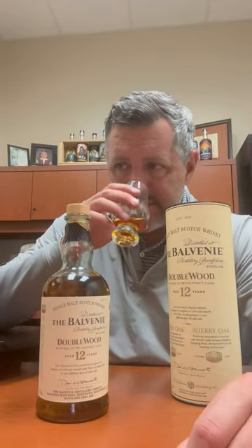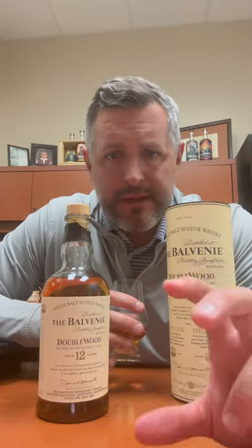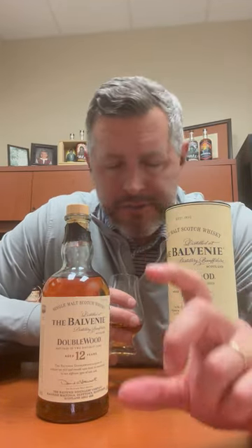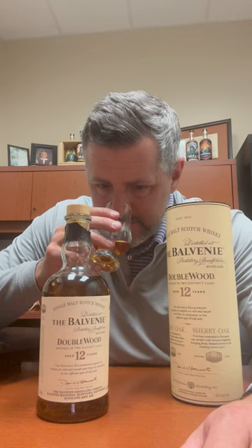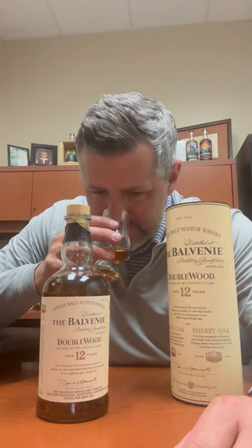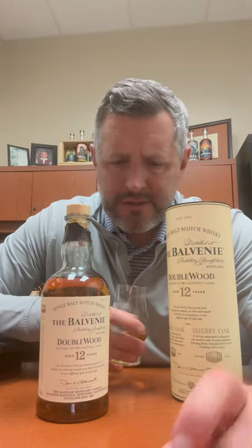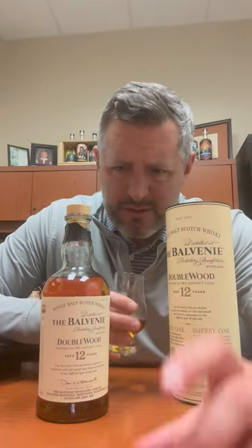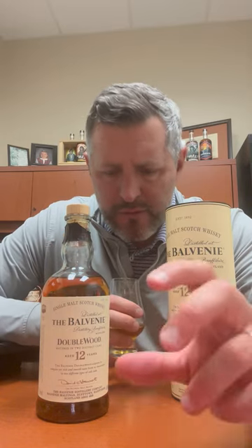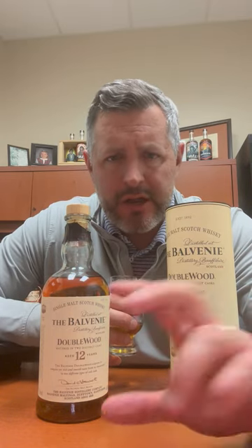What you really get is just a perfectly solid malt — that pure armchair leather on the nose, a little bit of that dark fruit that you start to pick up from the sherry. I get honey. There's sort of a chamomile thing going on as well, maybe a little bit of an Earl Grey tea thing. But overall, it's that armchair leather combination of honey and dark fruit on the nose.